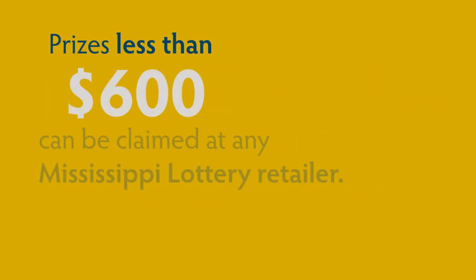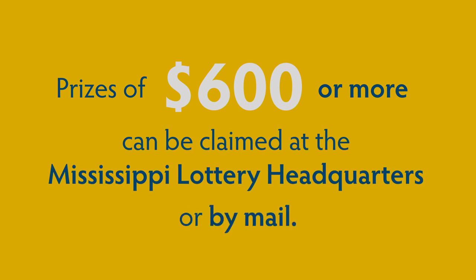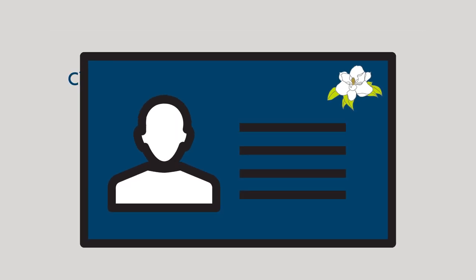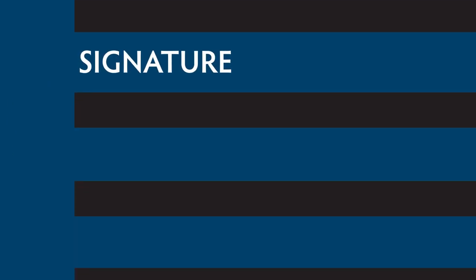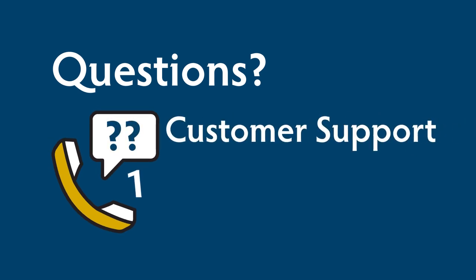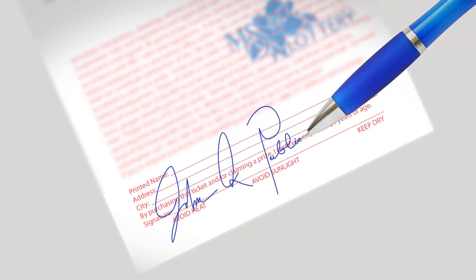As with all Mississippi Lottery games, prizes of less than $600 can be claimed at any Mississippi Lottery retailer. Prizes of $600 or more can be claimed at the Mississippi Lottery headquarters or by mail. Prizes of $100,000 or more must be claimed in person at headquarters. A Mississippi Lottery winner claim form, proper identification, and the signed original ticket must be provided for all claims of $600 or more. Proper ID must verify name, current address, signature, age, and social security number. For questions about ID requirements, call customer support at 1-855-946-4667. If you win, sign the back of your ticket immediately — this helps prevent someone else from claiming your prize.